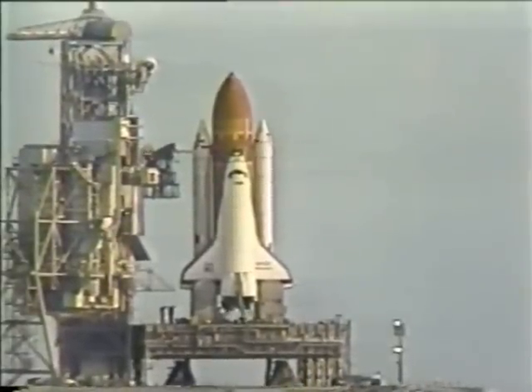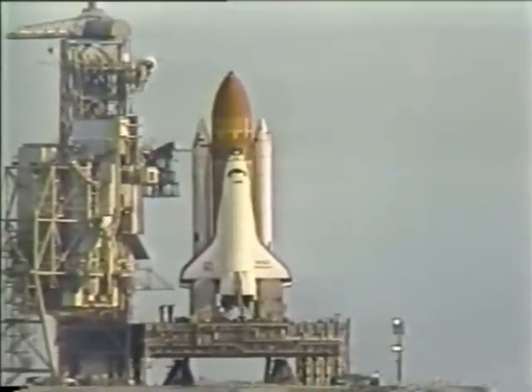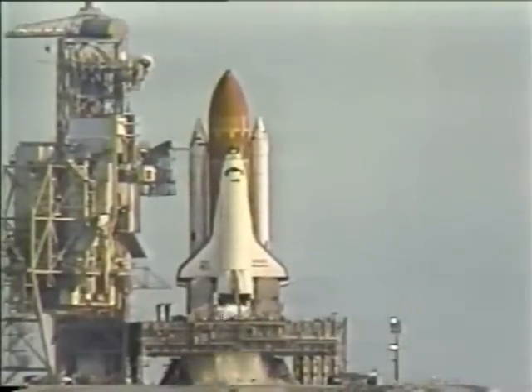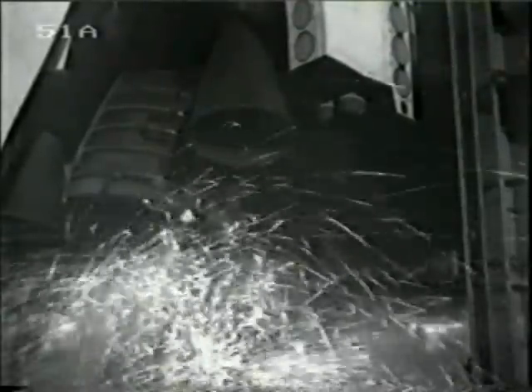Very close to the launch of the Space Shuttle at Kennedy Space Center. This is a second launch attempt to begin the first space salvage mission. Let's pick it up on the final 10 seconds.